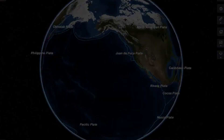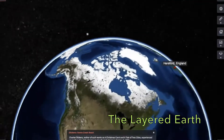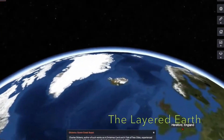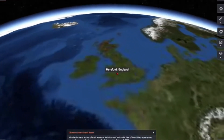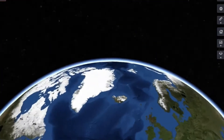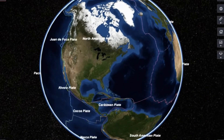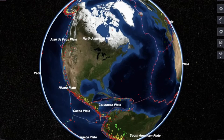The second piece of software we use is called the Layered Earth, which focuses on Earth Science. It allows us to project an image of the Earth onto the dome. Not only can we fly to and look at any location on the Earth using high-resolution satellite imagery, we can also add data layers on top of the map of the Earth to look at things like temperature changes.